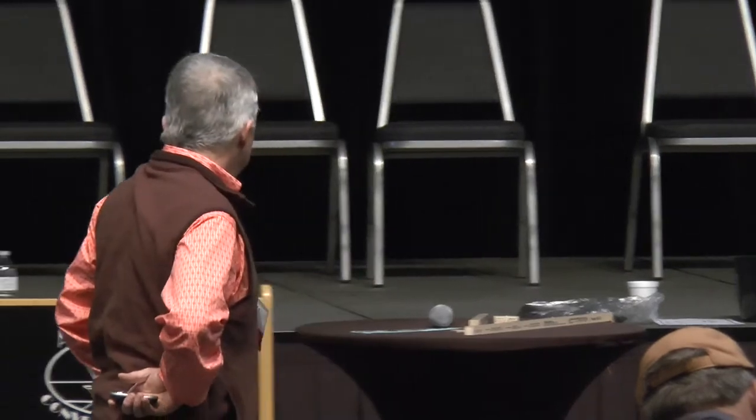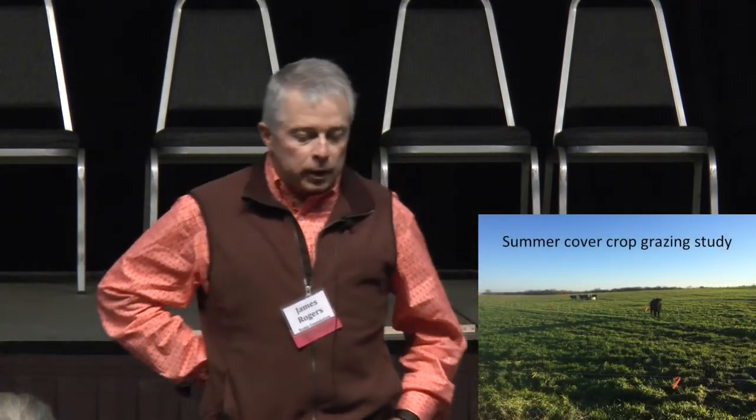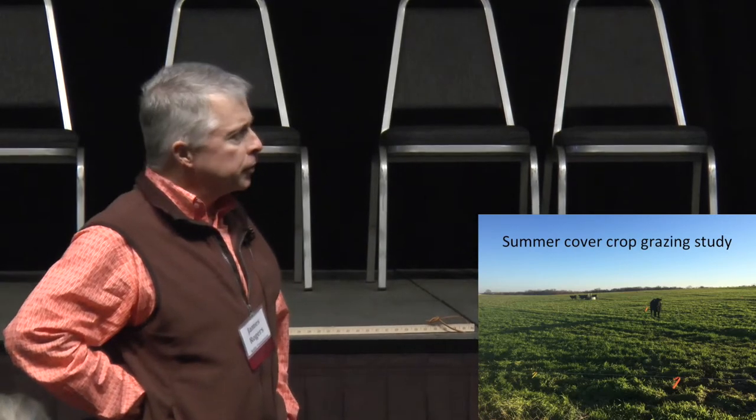On our wheat acres, our rotation is typically wheat — we rotate, plant wheat the next year, and repeat. That's our typical rotation here. So that gets us interested in the possibility and use of cover crops, and how we can incorporate cover crops into grazing situations or grazing systems.